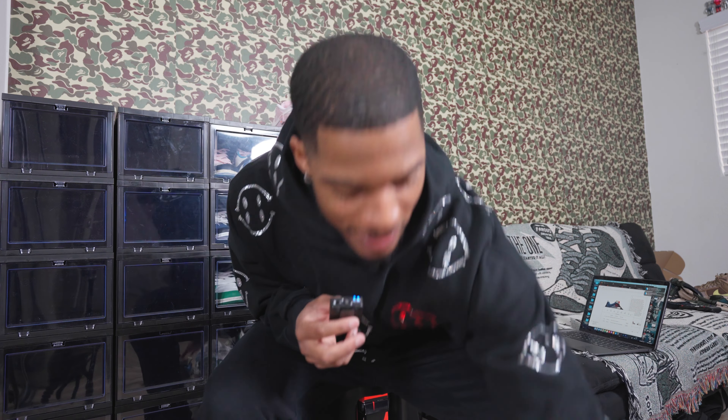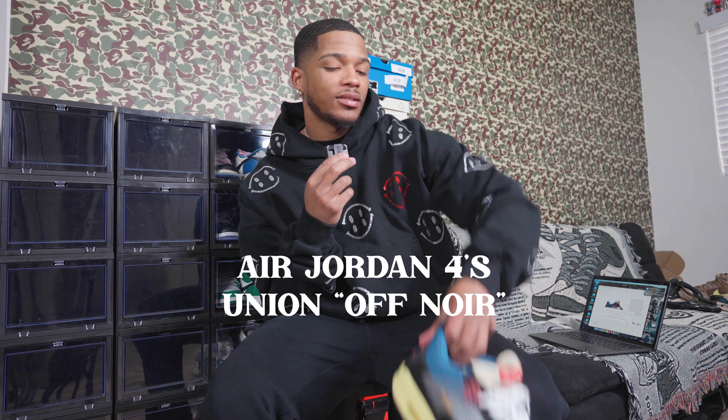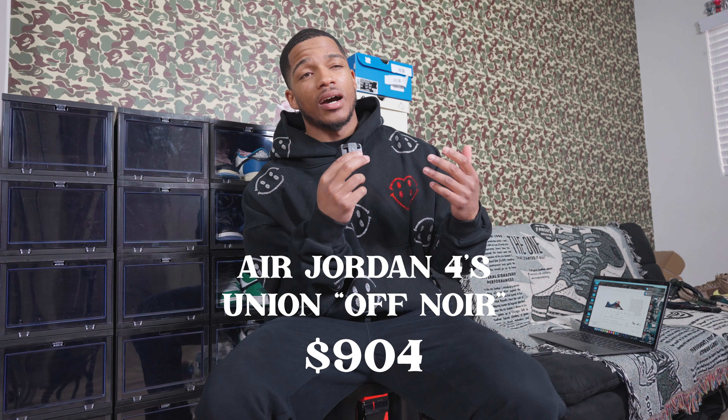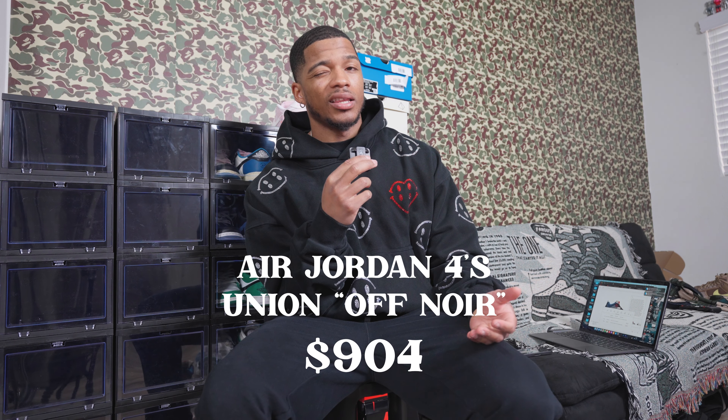The next two Jordan 4s are my favorite shoes in my entire collection. Starting with the one that costs the most — the Union Fours. I did do a lace swap to white on them. The current price in my size right now is $904. I didn't pay quite that much, but this is my favorite shoe — I love the color scheme, I love how different the shoe is. I love the Union collaboration.